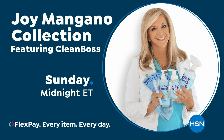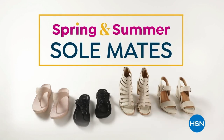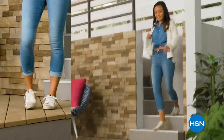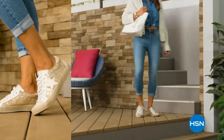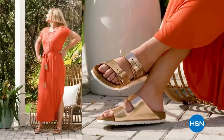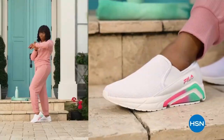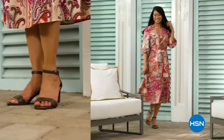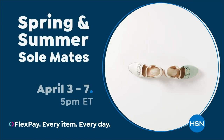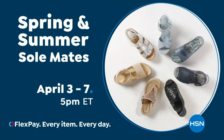Step out for spring — perfect your pedi and slip into something new with Spring and Summer Soulmates: a full week of new favorites including retro-inspired shoe shop sneakers, Born Nora platform sandals, eye-catching metallic Birkenstocks, summery Charles David stretch sandals, easy-to-wear Vella slip-ons, and striking Naturalizer heels. Spring and Summer Soulmates starts Monday, April 3rd — only on HSN and HSN.com.